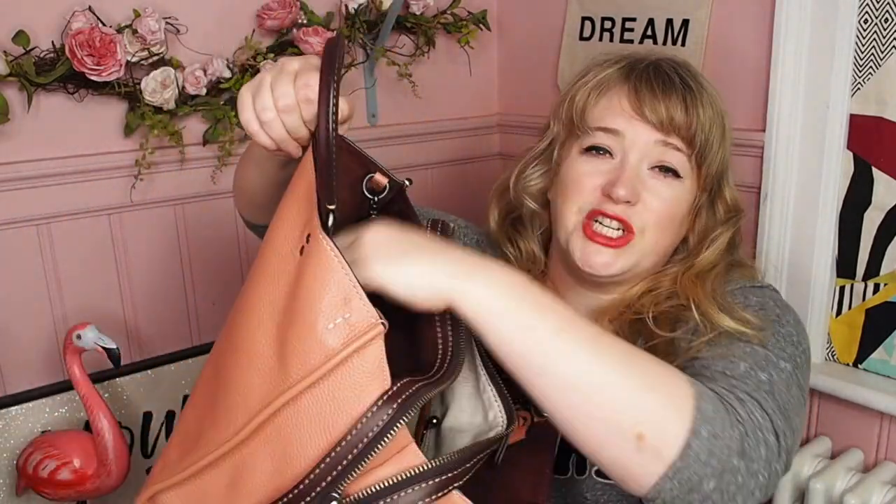It looks good with vintage dresses — I wear a lot of vintage floral midi dresses and this just seems to match them all. The bag has a middle section that zips up, which is really handy if you want your laptop zipped away and locked away so no one can see what's inside. Then you've got two open sections, which are great for your headphones, your Oyster card, your purse or your phone — whatever you want easy access to. Because they're nice and deep, you also don't feel like you're going to get pickpocketed easily.